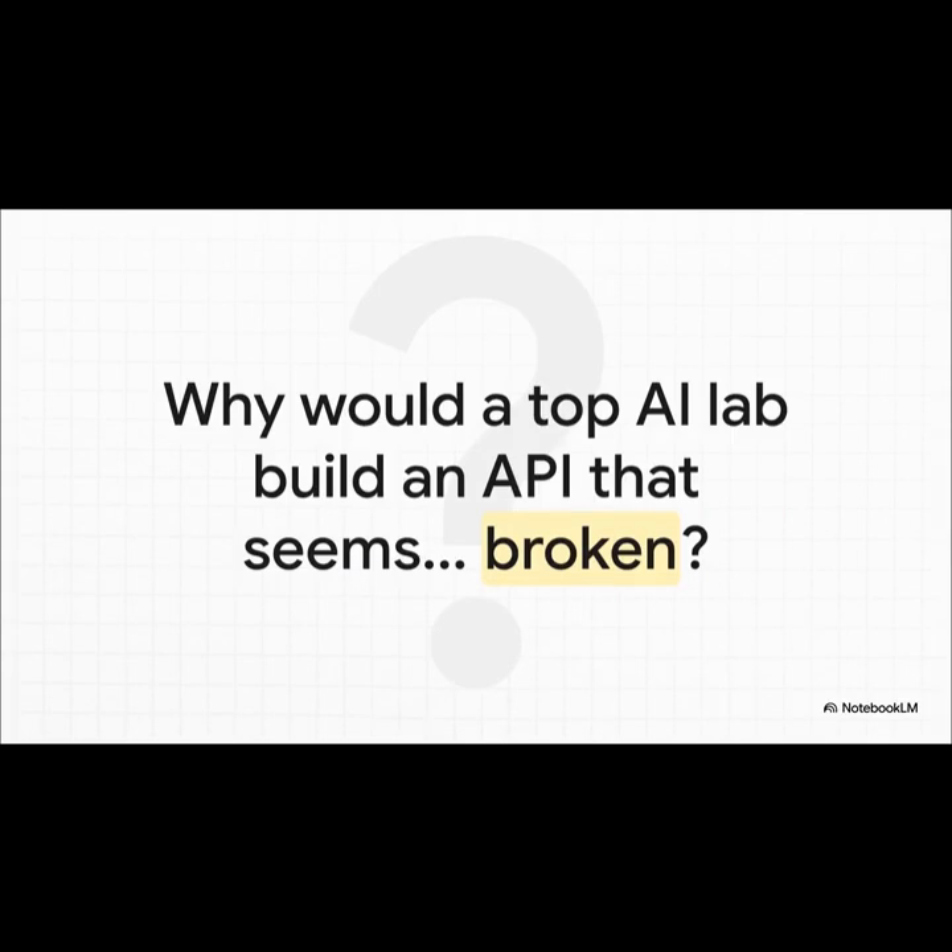And that right there is the big puzzle, isn't it? Tinker seems to have this flaw that's built in on purpose — a delay that just flies in the face of everything we know about high-performance AI. It's a real head-scratcher. So what on earth is going on here?